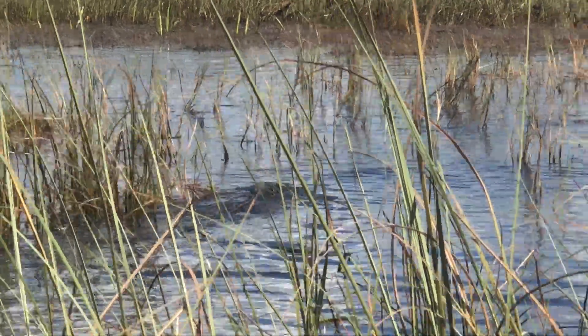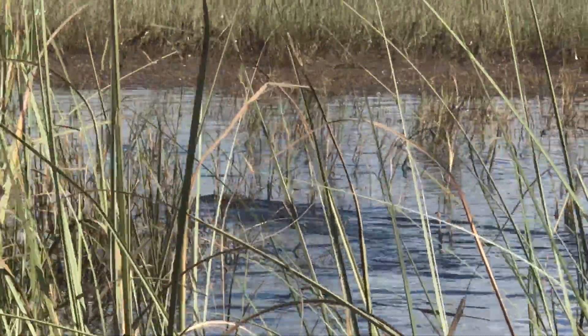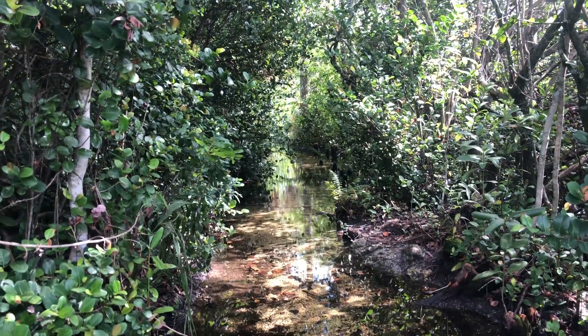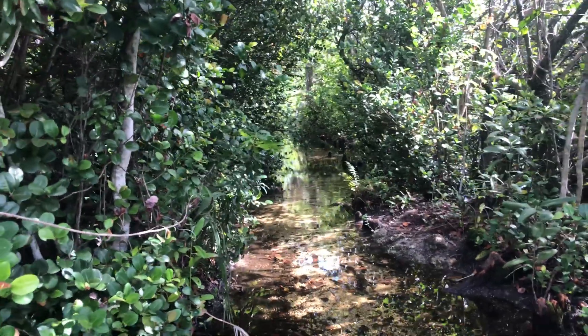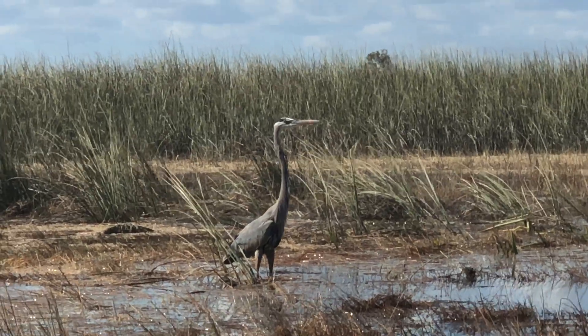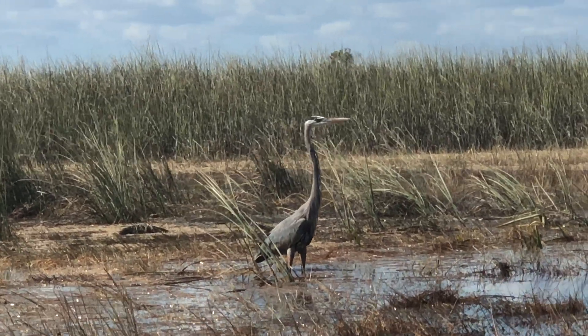From tundra to tropics, wetlands are found on every continent except for Antarctica. They are incredibly important as they can have a heavy impact on the surrounding ecosystems as well as on the people who live nearby.